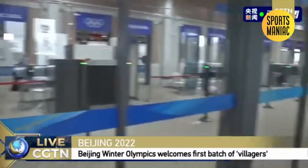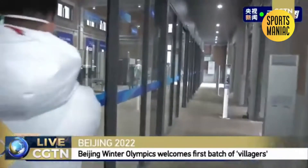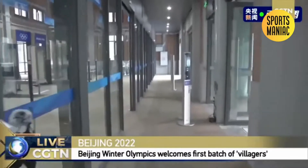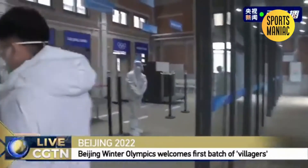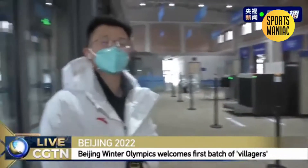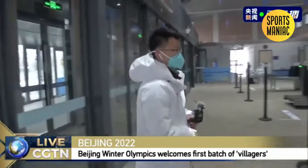So this is the security check. Starting from 8 in the morning...